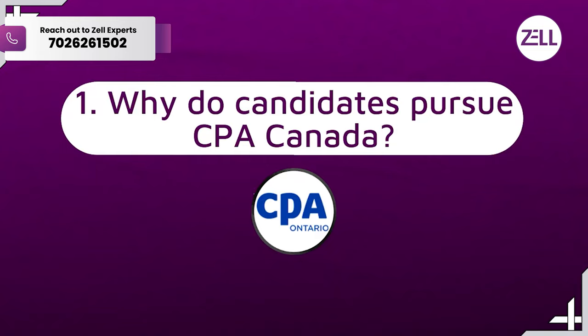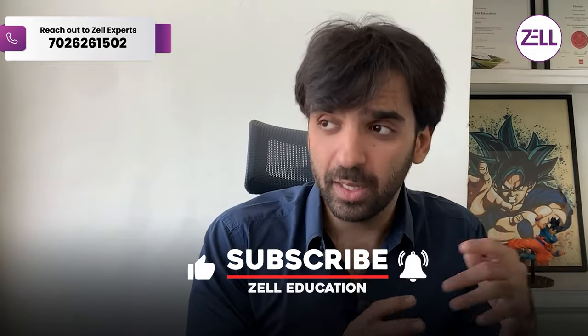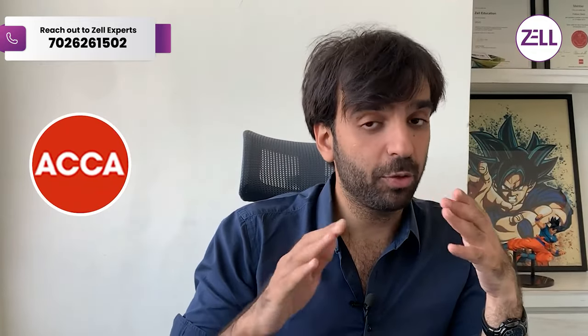Why do people want to complete CPA Canada? The first reason is that Canada is opening its arms to immigrants across the world, especially specialists in accounting and finance. Canadian CPA is the CA of Canada, so people feel that going from a country like India to Canada, they should have the CA equivalent of that country on their CV. The problem is completing CPA Canada directly is cumbersome — it's around three years duration, and you mostly have to travel to Canada to give the exams, with very little hand-holding and support.